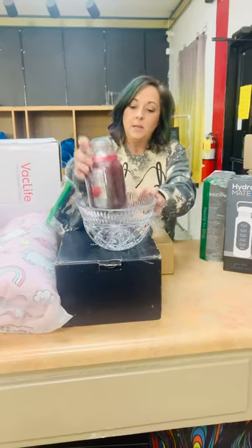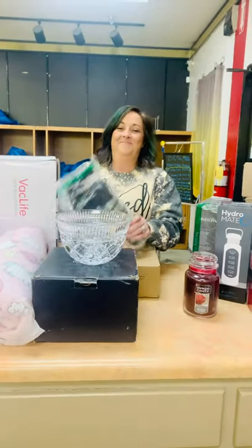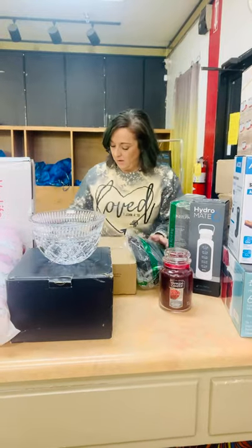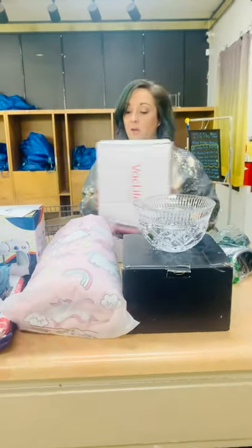We got Yankee candles, a beautiful bowl for your potato salad for Thanksgiving, a sous vide cooker, some amazing jars. And we have a vacuum.